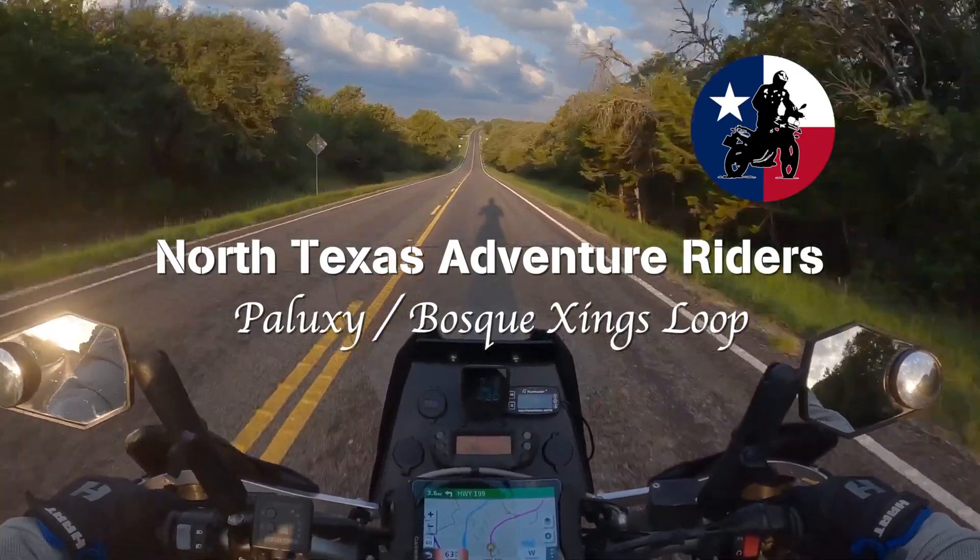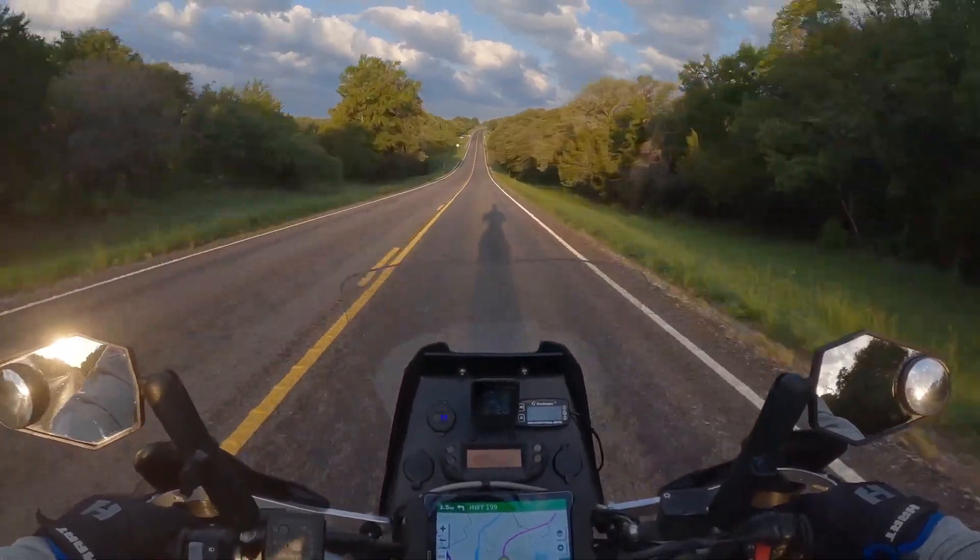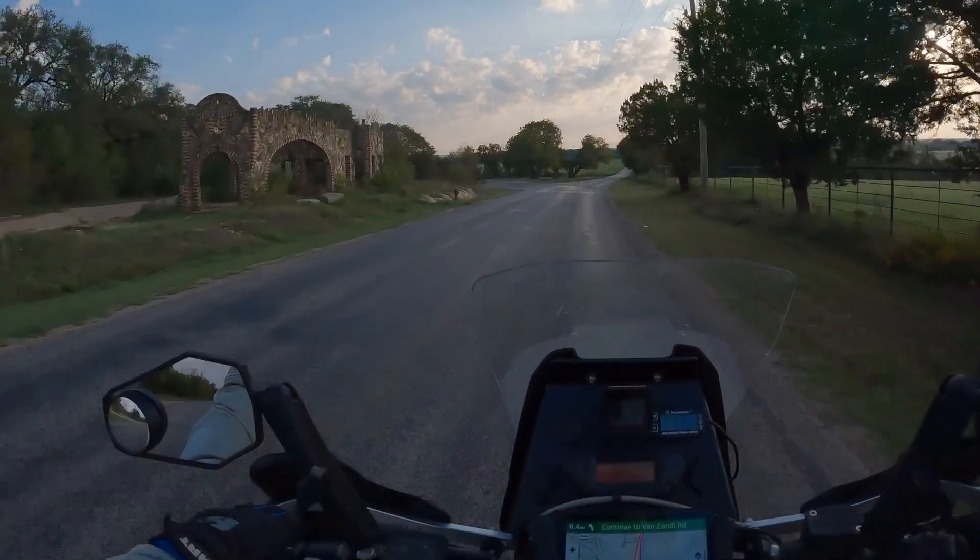This ride starts and ends at Park Road 21 and Highway 67, just southwest of Cleburne.